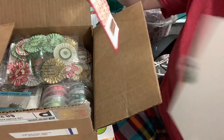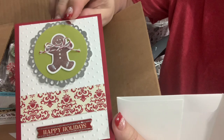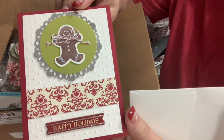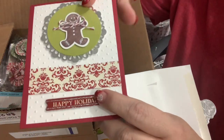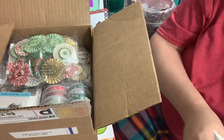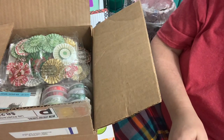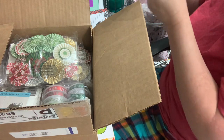And she makes the most gorgeous cards. Look at this — isn't he adorable? I believe this is Stampin' Up! And I think that's from Tim Holtz. Thank you, Joan. I'm not going to read that out loud, but yeah, I appreciate you.